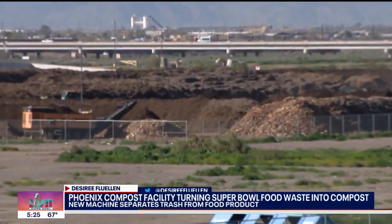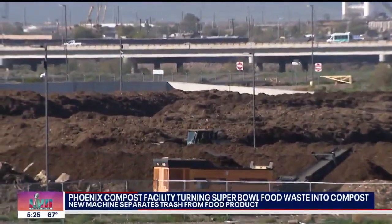Super Bowl is bringing hundreds of thousands of visitors to the valley, and with more visitors comes more trash. The goal is zero waste — to reduce the environmental footprint as much as possible. Desiree Flewellen tells us what goes into making that happen. The goal is zero waste for Super Bowl 57, and this compost facility in South Phoenix is helping to reach that goal.